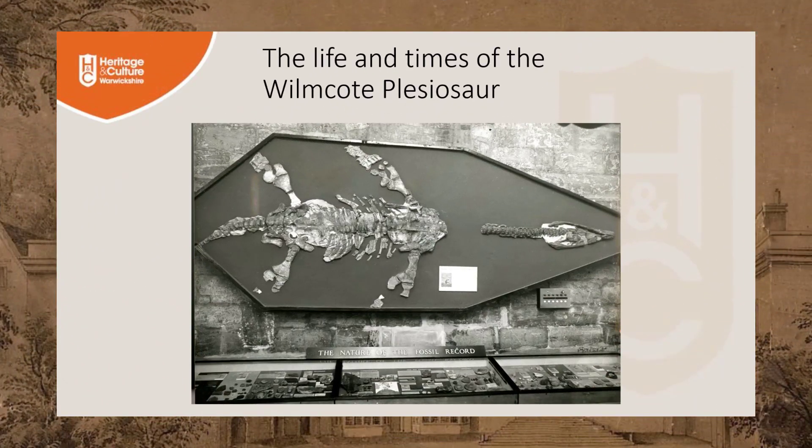Plesiosaurs were another type of large marine reptile whose remains were found in the limestone quarries of Warwickshire's Avon Valley. The Wilmkirk plesiosaur skeleton is one of the most important specimens to have been found in the quarries. It has been a star exhibit at the Market Hall Museum since it was discovered and excavated in the 19th century, and has attracted the attention of palaeontologists from all over the world.